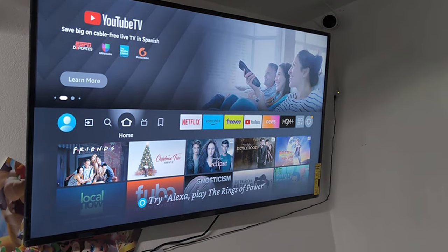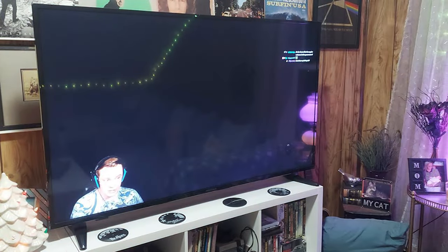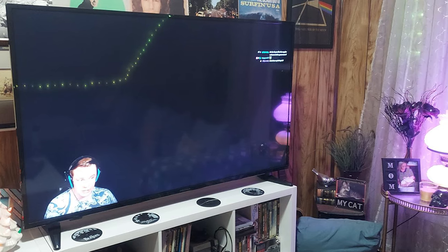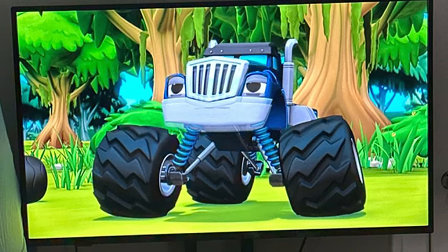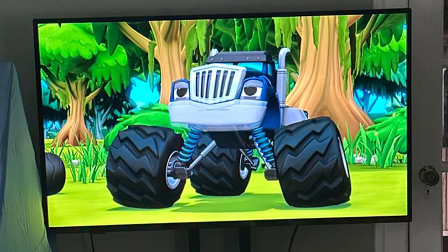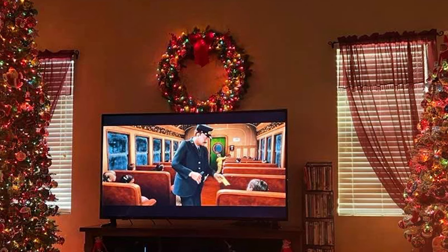And there you have it — our top 7 picks for the best TVs under $500. Each of these models offers a unique combination of features, quality, and affordability. Whether you are looking for smart capabilities, stunning picture quality, or a user-friendly interface, there's something here for everyone. Remember, a great TV experience doesn't have to come with a hefty price tag. We hope this guide helps you find the perfect TV for your home. Thanks for watching, and don't forget to like, share, and subscribe for more tech reviews and updates.